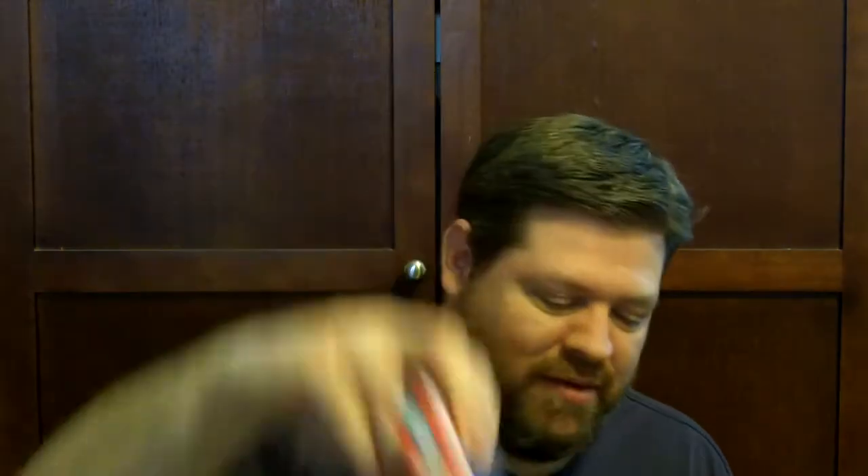Risk — funny, I've never played Risk, not the board game or any video game version. Here is the Sega Classics version of Columns. This case says WWF Raw, and when I opened it up it is the WWF Raw game, but the manual doesn't match — the manual is WrestleMania: The Arcade Game. So it's got a completely different manual than what the game is — kind of weird.